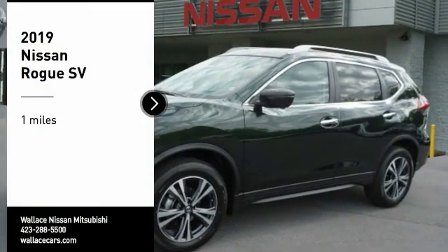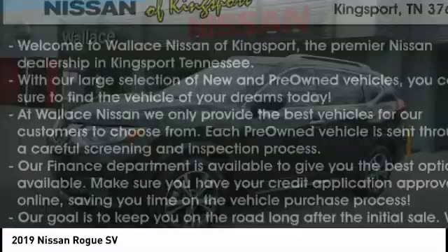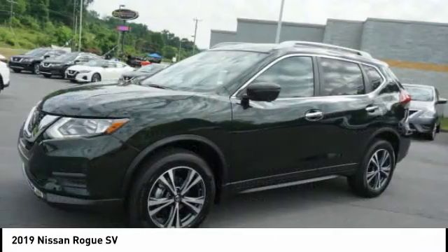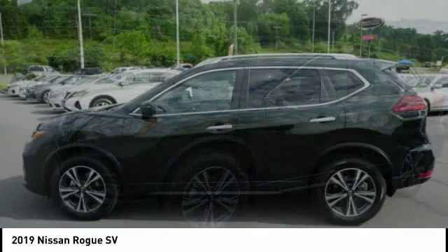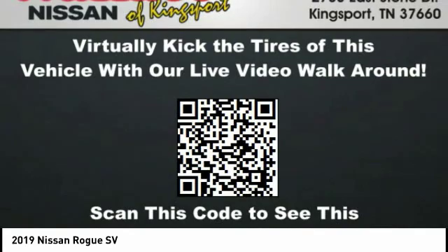Take a ride in the 2019 Rogue. The stylish Rogue gets 27 miles per gallon and still boasts nearly 58 cubic feet of cargo space. With a 5-star side impact safety rating and confident handling, the Rogue is more than you expect and everything you deserve.